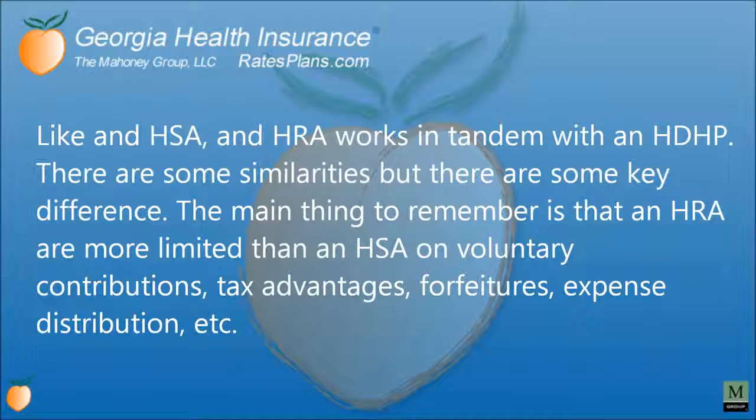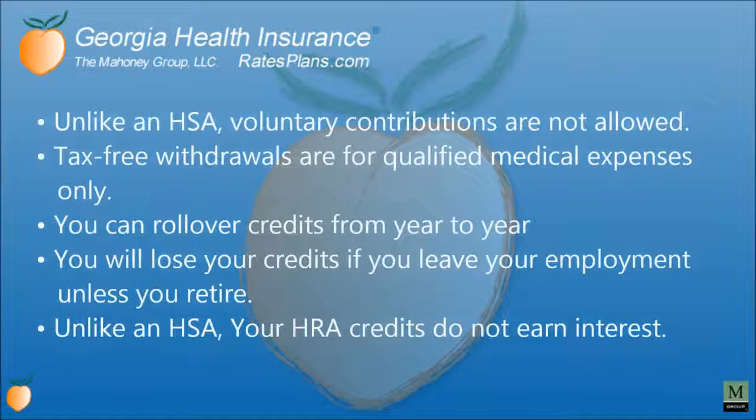Like an HSA, an HRA works in tandem with an HDHP. There are some similarities, but there are key differences. The main thing to remember is that an HRA is more limited than an HSA on voluntary contributions, tax advantages, forfeitures, and expense distributions. Unlike an HSA, voluntary contributions are not allowed with an HRA. Tax-free withdrawals are for qualified medical expenses only. You can roll over credits from year to year, but you will lose your credits if you leave your employer, unless you retire. Also unlike an HSA, your HRA credits will not earn interest.